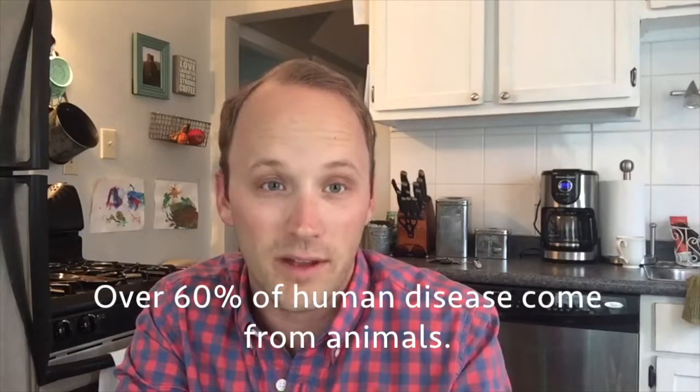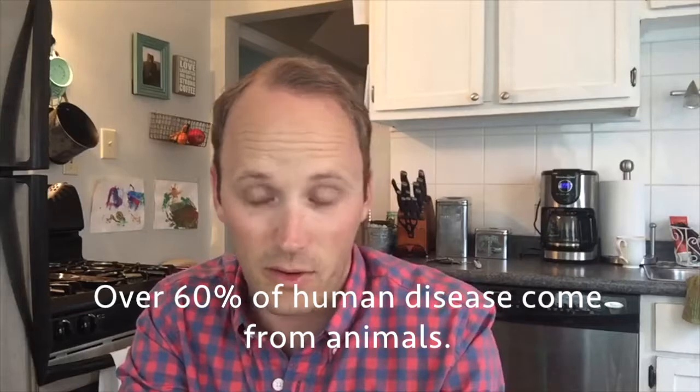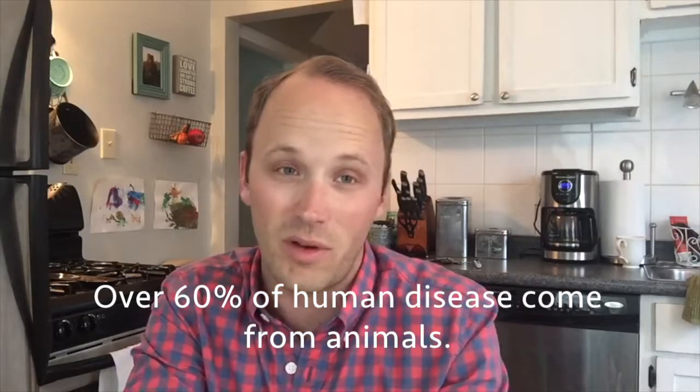I learned a lot this week about diseases we get from animals, called zoonotic diseases. One study found that over 60% of the diseases humans get here in America come from animals, so you can only imagine how important it is to have veterinarians involved in surveying those diseases, finding out where they come from and how they happen.